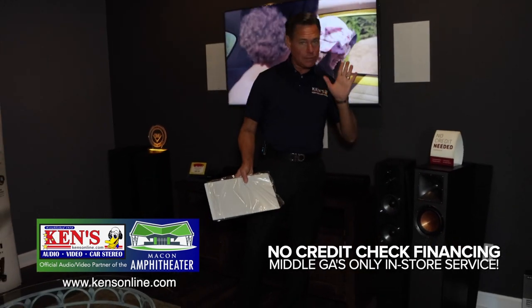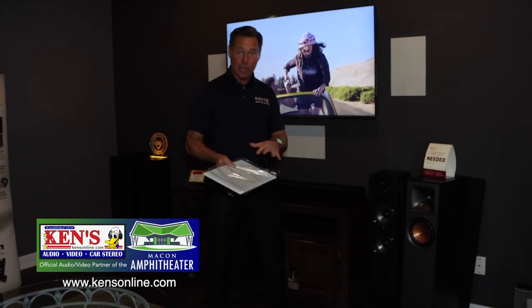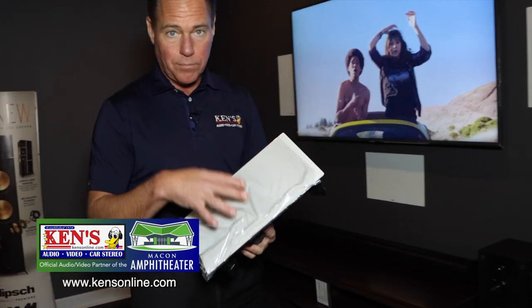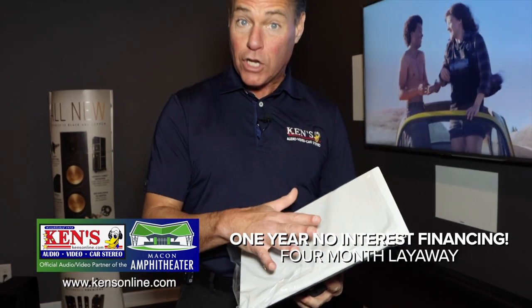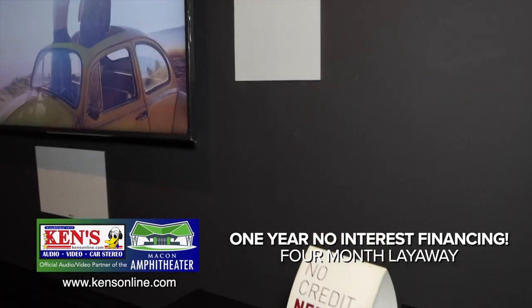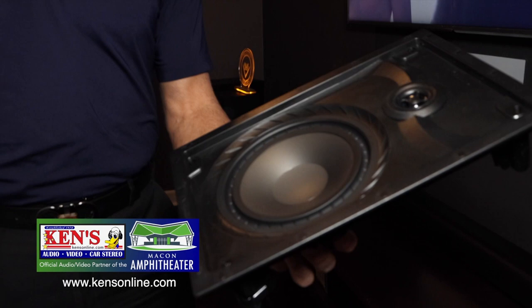I love a tower — no replacement for displacement, as my daddy raised me, and I believe in that very much. But a lot of folks like to make speakers hide and disappear. Klipsch is a great brand — we carry Klipsch, Episode, JBL, and some others. Klipsch has been around a long time and they do flush mount, which is what you're seeing right here. The blessing of their construction is they have a lifetime warranty on their products.